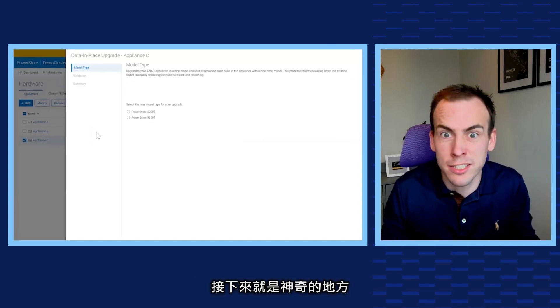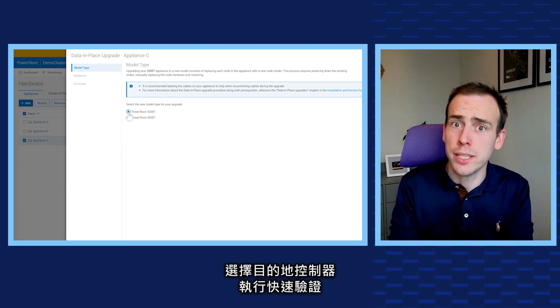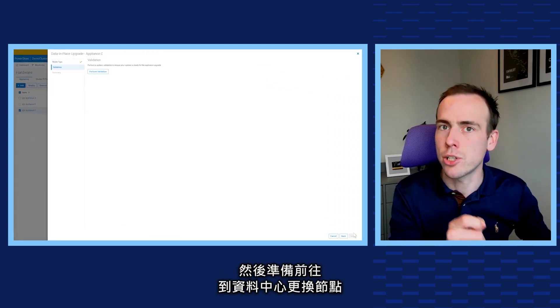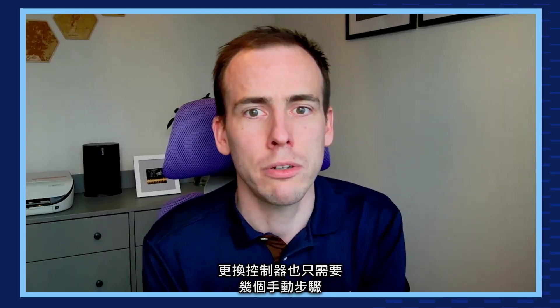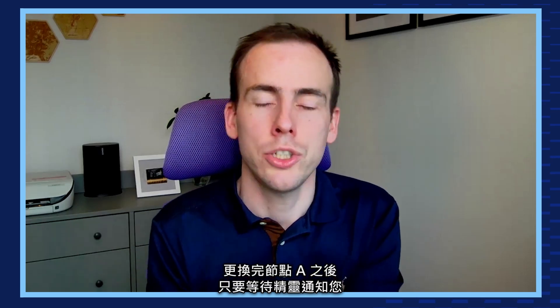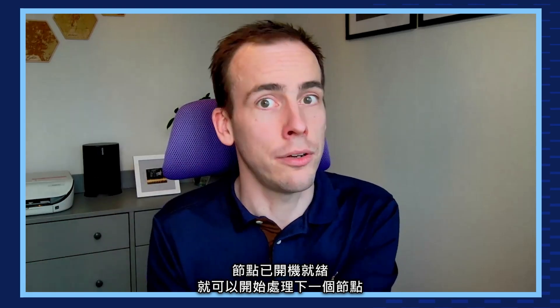The wizard will guide you through the process. You choose the destination controller, perform a quick validation, and get ready to journey to the data center to swap the nodes. Swapping the controllers is just a few manual actions. Once Node A is swapped, just wait for the wizard to alert you when the node is powered on and ready, and you can start on the next node.